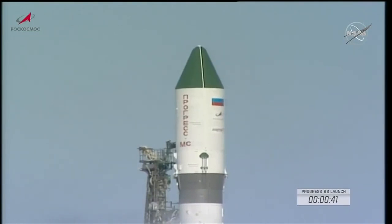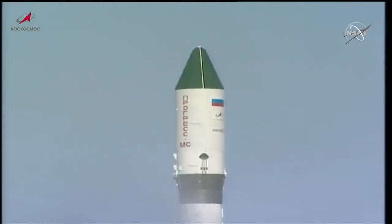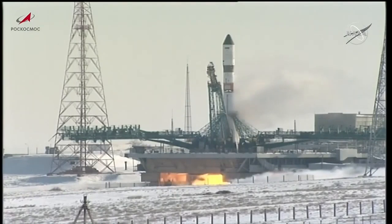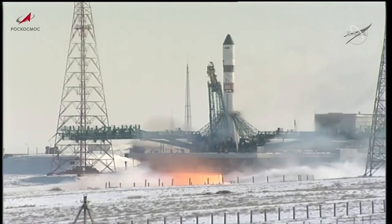T-minus 45 seconds to liftoff. Vehicle switching to internal power. T-minus 27 seconds and the first umbilical tower has separated from the booster. T-minus 20 seconds and counting. The auto sequence has been initiated. Launch command has been issued. Second umbilical tower separated.